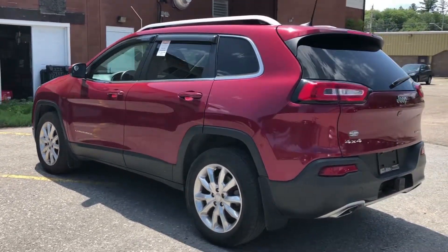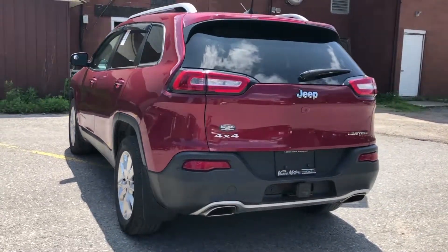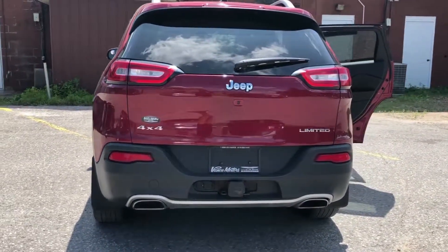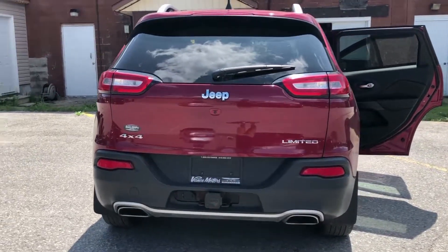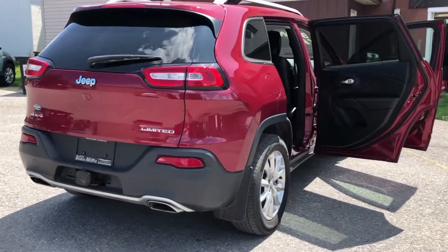A free car-proof vehicle report outlining the vehicle's history is available with each pre-owned purchase, and we disclose everything we know about the vehicle's history. Vance Motors has been serving the Bancroft and surrounding area for over 75 years.